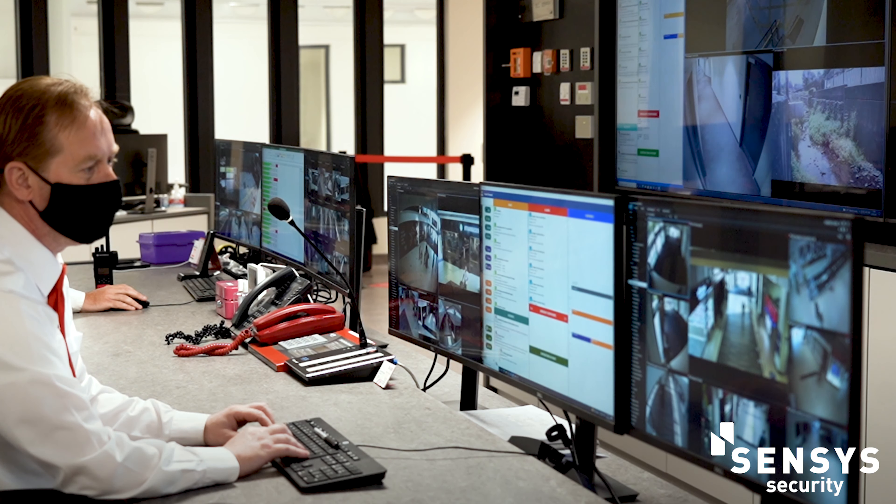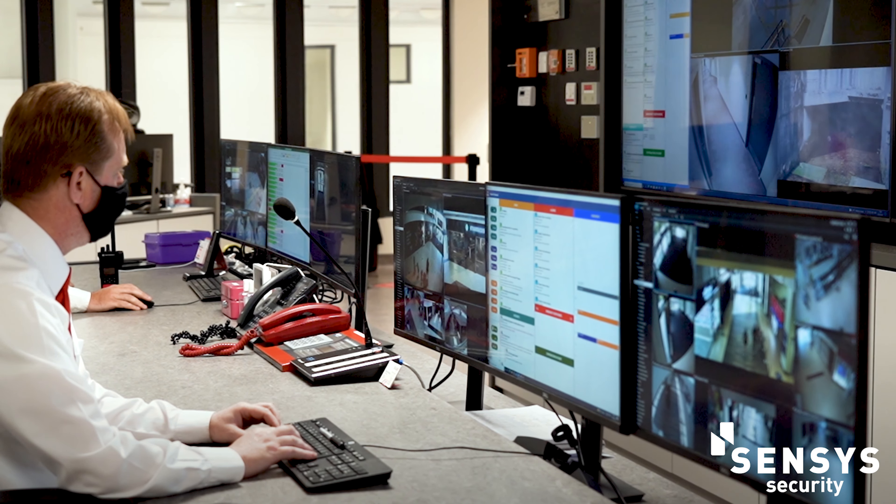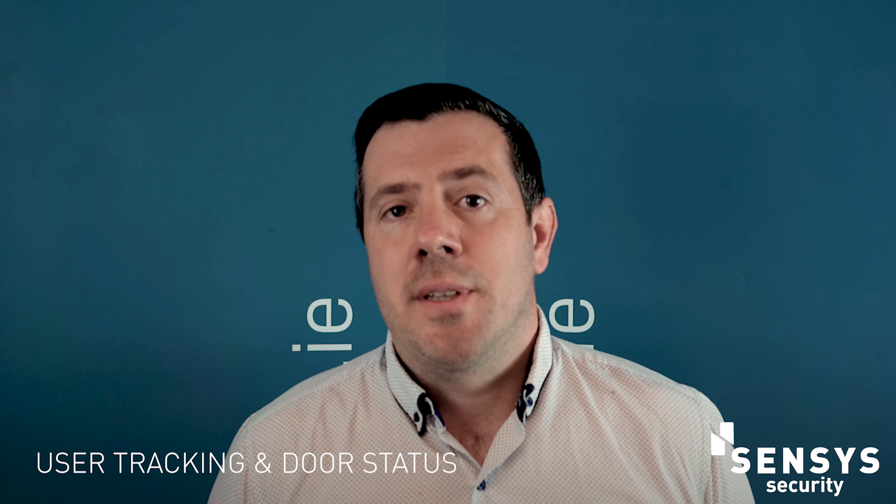All of our systems, large or small, will integrate with any fire alarm system on site, and this will comply with all fire regulations, which will drop out any doors allowing a clear and free exit in the case of fire activation. On all sites, the system is capable of tracking users' whereabouts and also the status of all doors.